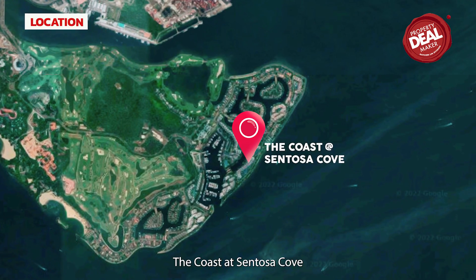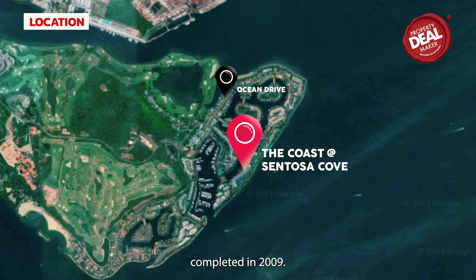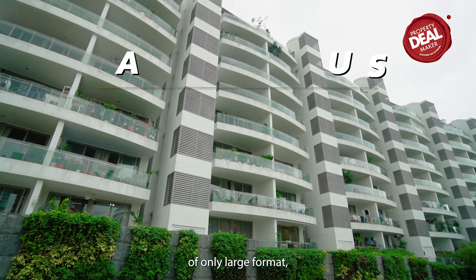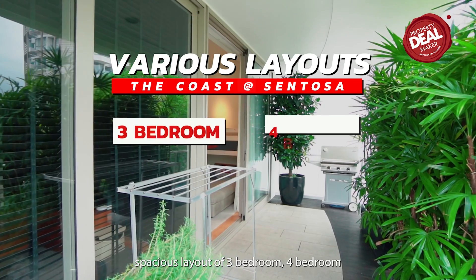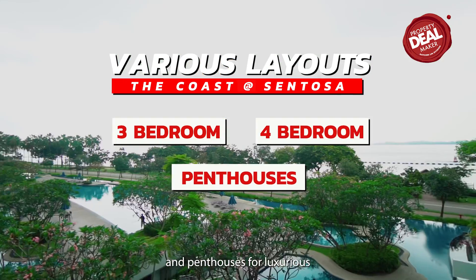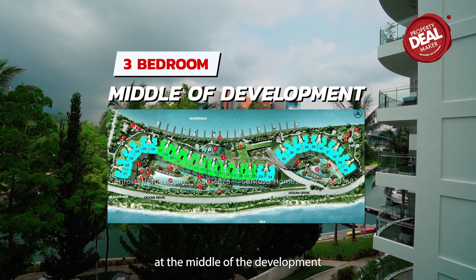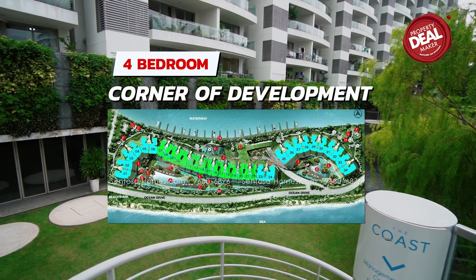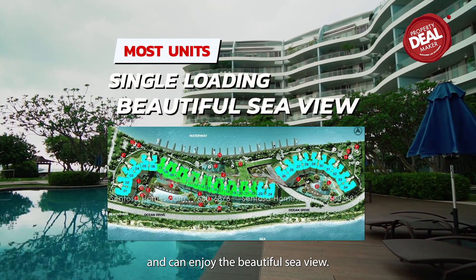The Coast at Sentosa Cove is a condominium located at Ocean Drive, District 4, completed in 2009 with a total of 249 units. It consists of only large-format spacious layouts of 3-bedroom, 4-bedroom and penthouses for luxurious living with stunning sea view. The 3-bedroom units are located in the middle of the development and the 4-bedroom units are located at the corners, so most units here are single-loading and can enjoy the beautiful sea view.